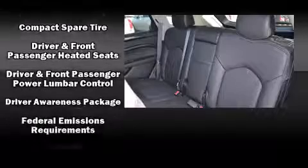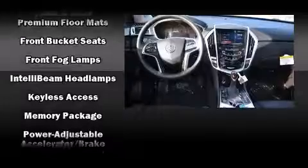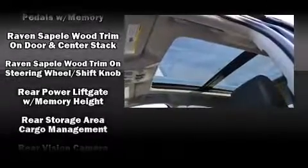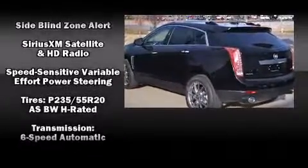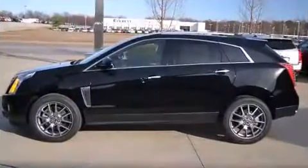Passenger security is always assured thanks to various safety features such as dual front impact airbags with occupant sensing airbag, OnStar, and four-wheel disc brakes with ABS. Adaptive Cruise Control maintains a preset distance behind the car ahead of you, simplifying highway driving and enhancing safety.